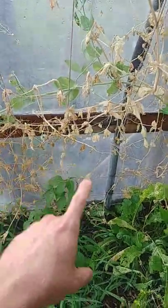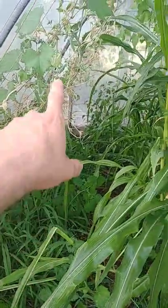Some of the peas were eaten by the mice — they just chopped the bottom, so that's not good, but it's okay. There are some more peas that are still alive over there.